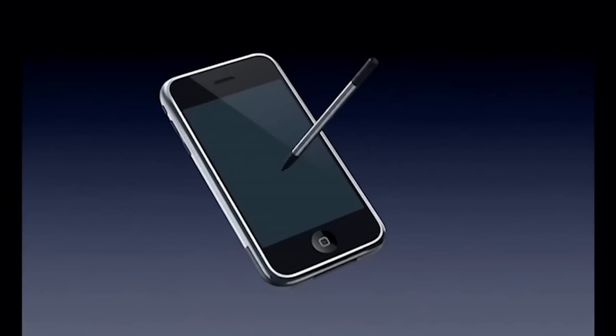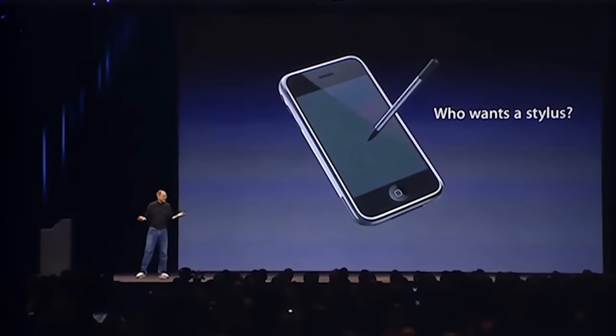No. No. Who wants a stylus? You have to get them and put them away, and you lose them. Yuck. Nobody wants a stylus.